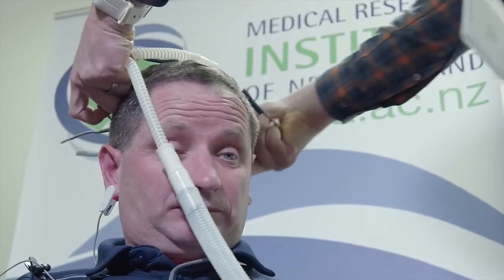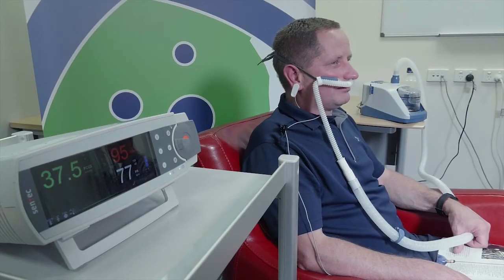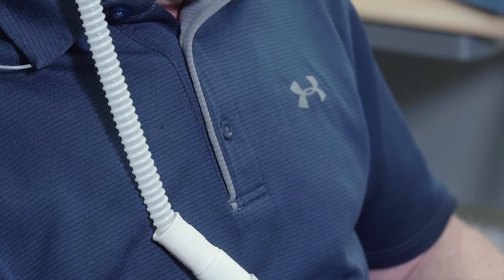The results showed that transcutaneous carbon dioxide was reduced in a flow-dependent manner. At the highest flow of 45 litres a minute, transcutaneous CO2 was reduced by 2.4 mmHg, and respiratory rate was reduced significantly also, with a mean reduction of around 4 breaths per minute.